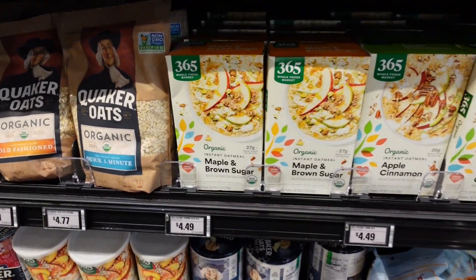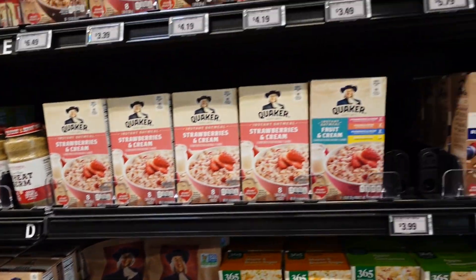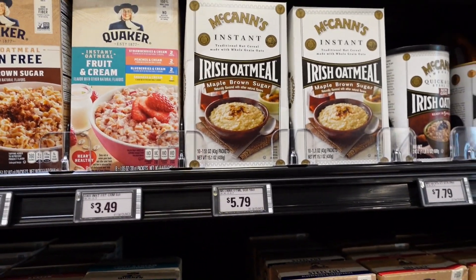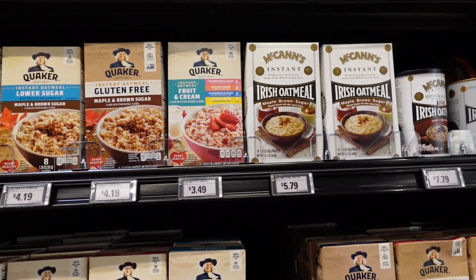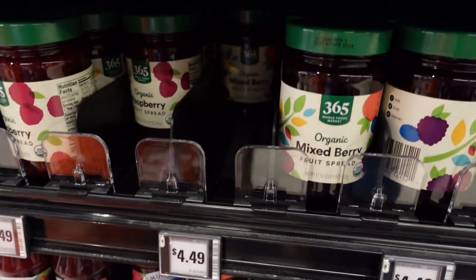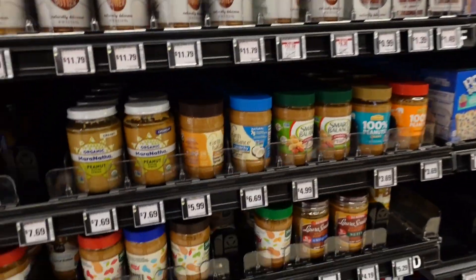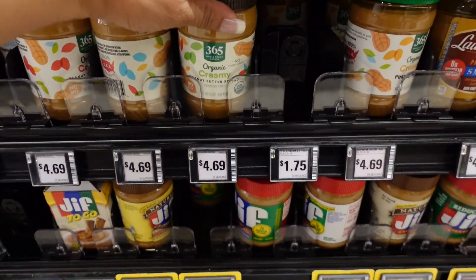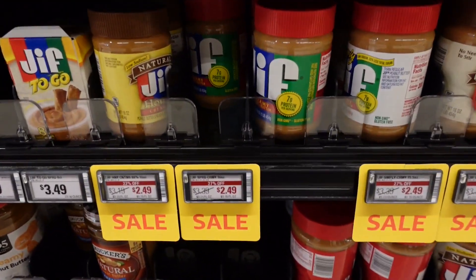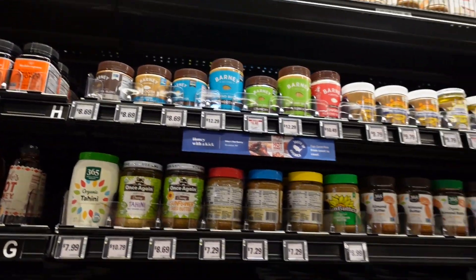For the Whole Foods brand oatmeal it's $4.49. I absolutely love the McCann's oatmeal packets — they're so good and a bit cheaper here for the mixed berry. The jelly spread and peanut butter we normally use are pretty much the same price here. They have the Whole Foods brand — crunchy organic, creamy — plus Jif on sale for $2.49. Lots of peanut butter options.